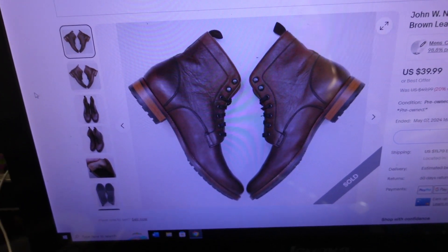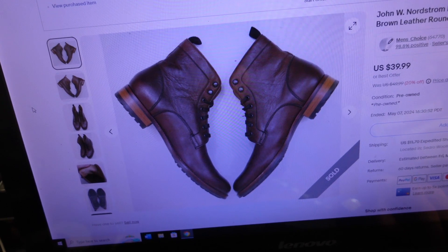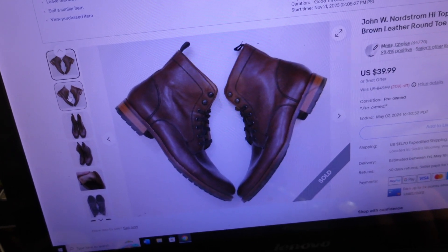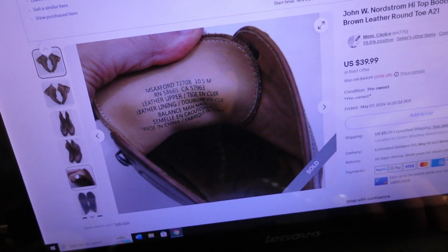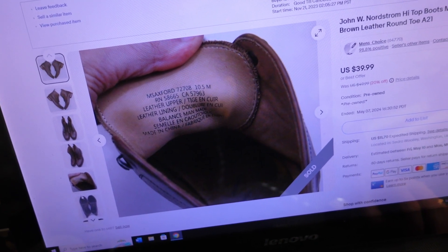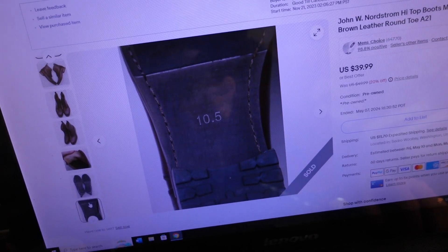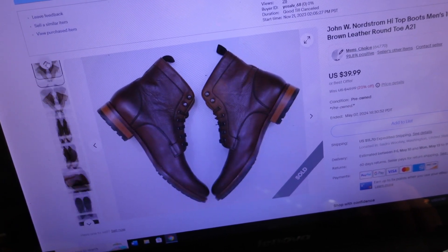With shipping on top, that amounts to $60.88 for those boots. Let me show you — there they are. This is a really nice pair of boots; they got quite a deal. I'd had them for a while so I decided to accept the offer. It's a pair of John W. Nordstrom high-top boots, men's size 10.5, brown leather, round toe, leather lining, leather upper. There's plenty of tread left — a really nice pair in great condition.